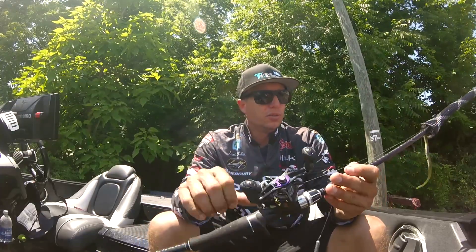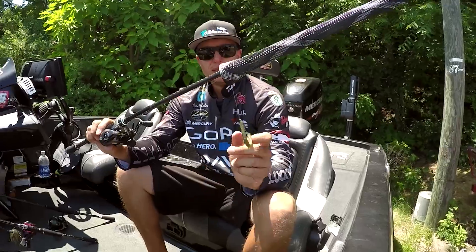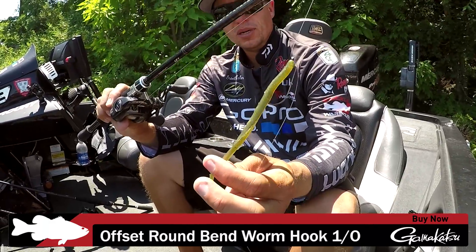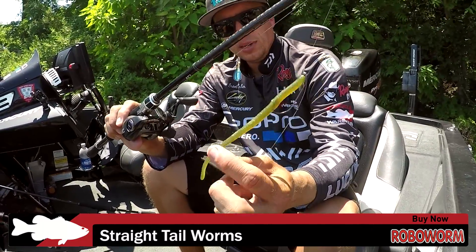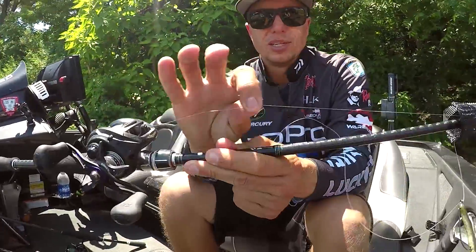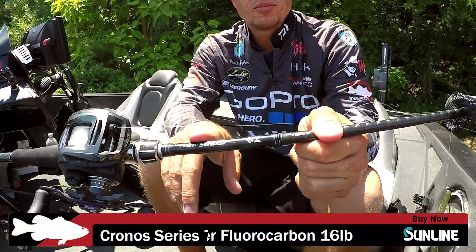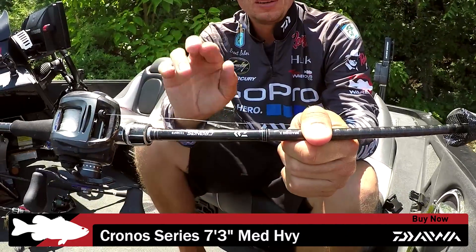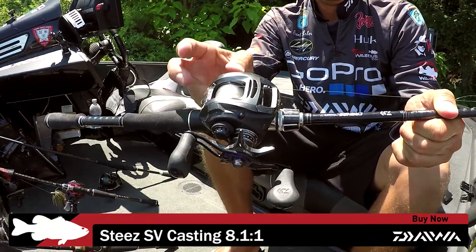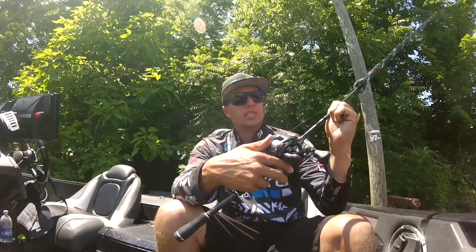For open water I used a drop shot. I put it on a 1/0 Gamakatsu offset hook with a Robo Worm — I think that color is called Mean Green. I used 16-pound Sunline FC Sniper on a brand new Kronos 7.3 medium-heavy rod, which has a really soft tip — perfect for a drop shot. I paired that with a Steeze 8.1 gear ratio reel; it's a very light reel so it's easy to shake with less fatigue.